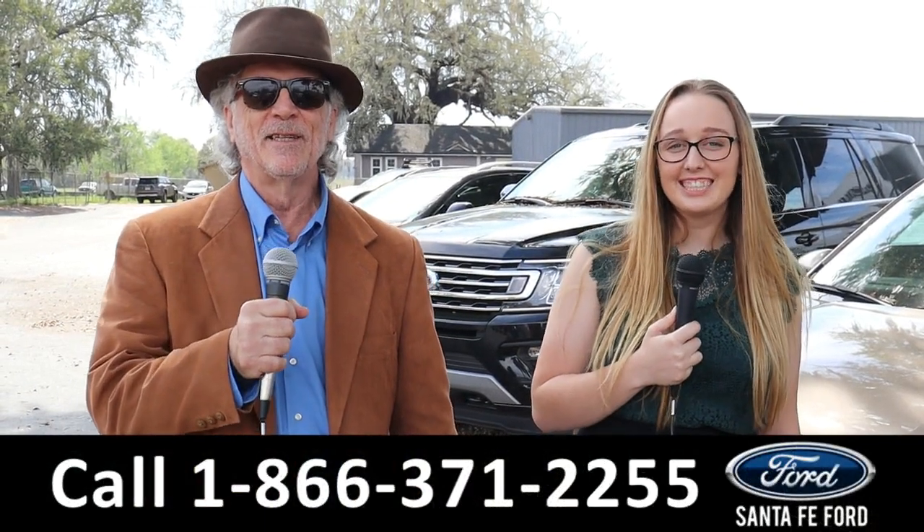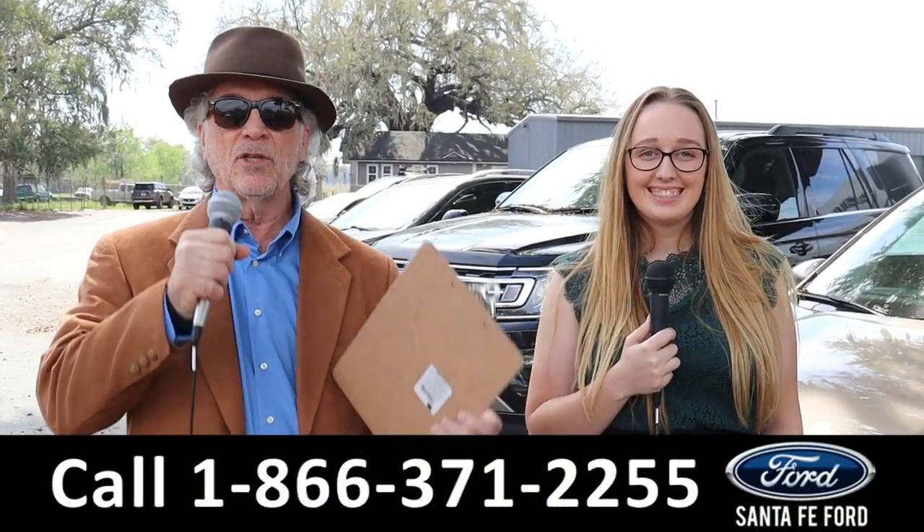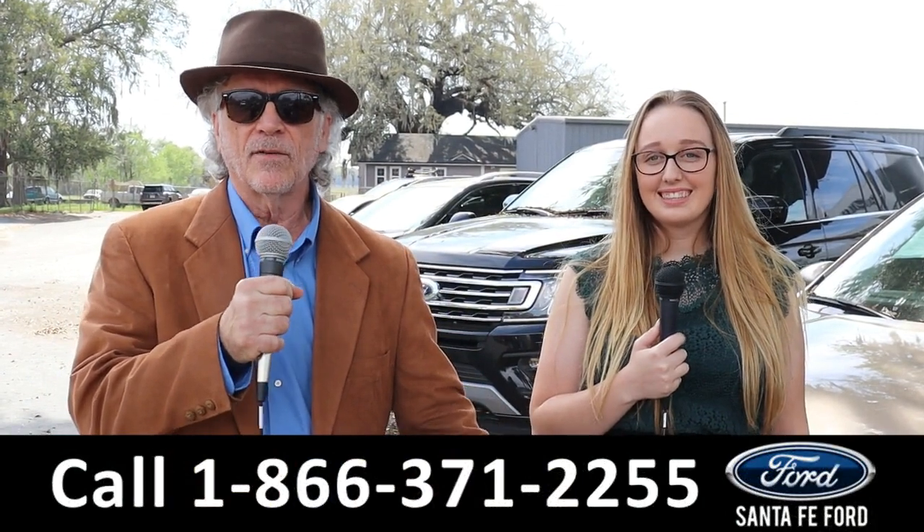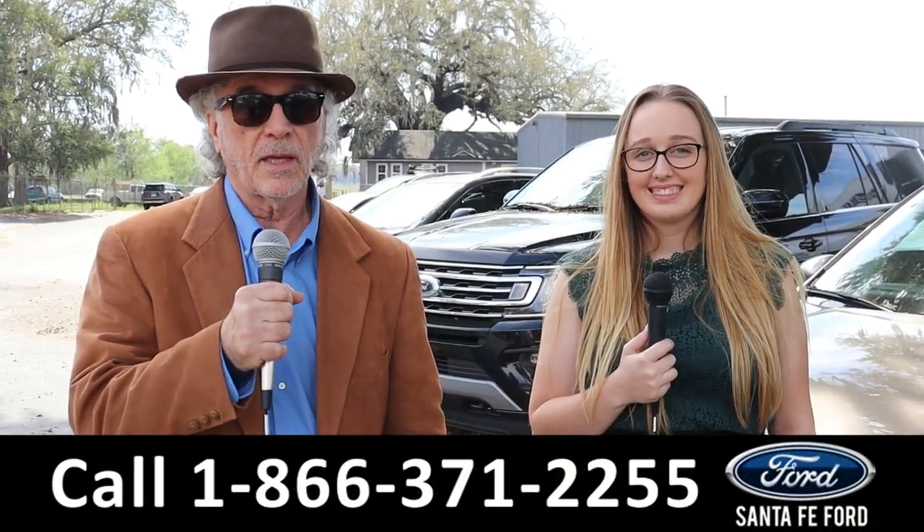Hey, this is Randy. This is Ashlyn. SantaFeFord.com, your used car super center. I want you to stay tuned — Ashlyn's going to give us a closer look at one of our trades that just came in.